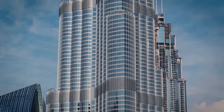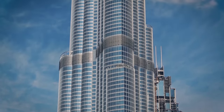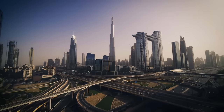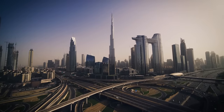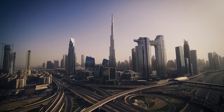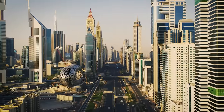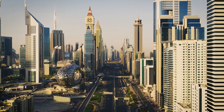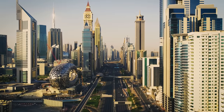To understand why the Burj Khalifa doesn't have a sewage system, we need to take a look at how Dubai was built. All of Dubai's wonders were funded by the government in an effort to draw tourists and businesses into the country. So in order to attract new investments, Dubai follows a policy of having very lenient taxes — in fact, they don't have any sales or income tax.